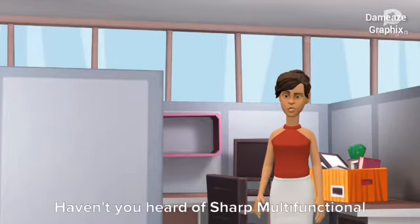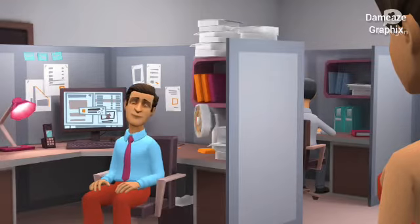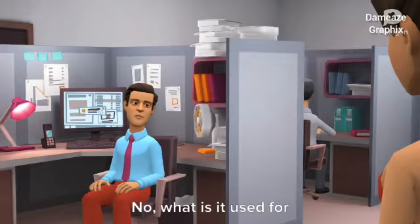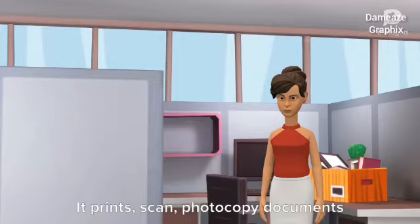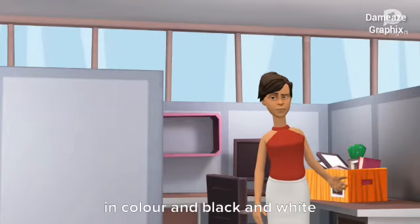For real? Haven't you heard of Sharp multi-functional printer and copier machines? No, what is it used for? It prints, scans, and photocopies documents in color and black and white.